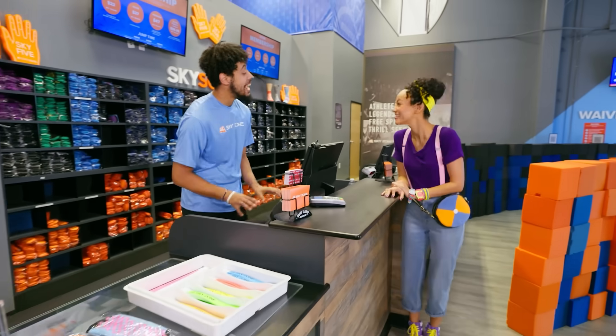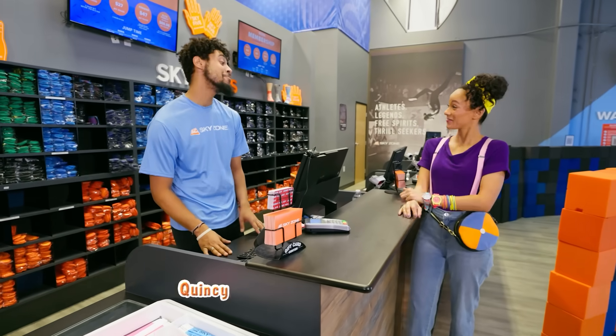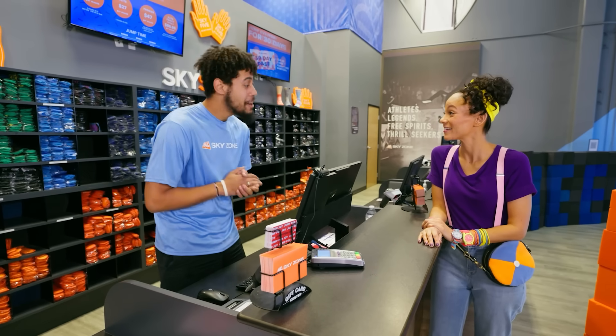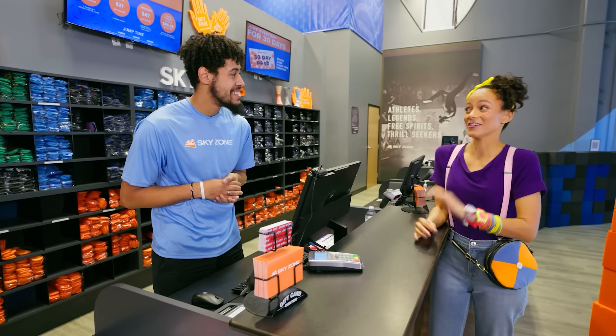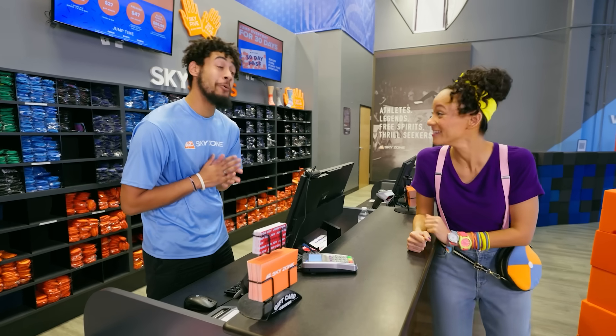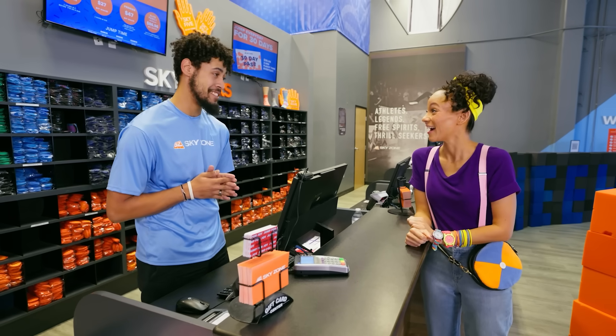Hello! Hi, how are you? I'm good, I'm Mika! I'm Quincy, it's nice to meet you Mika! Hey Quincy, nice to meet you too! So, what can I do for you today Mika? Well, I really want to play on some things that are bouncy and I hear there are a lot of trampolines here. Oh, we have so many trampolines here today!